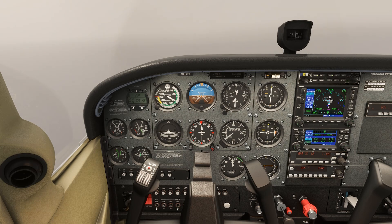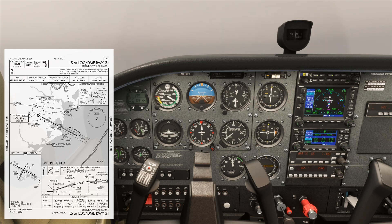We're deep in the clouds on short final for runway 3-1 on the ILS at Atlantic City. The decision altitude for this approach is 264 feet MSL. When we get to that altitude, if we can't see the runway or any visual cues that allow us to continue the approach, we need to execute a missed.